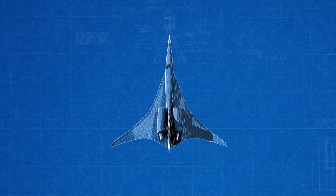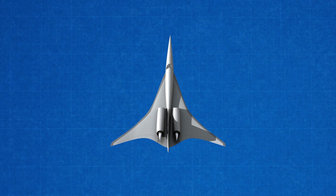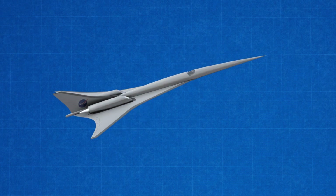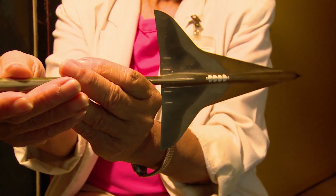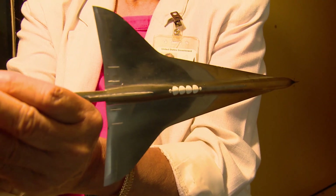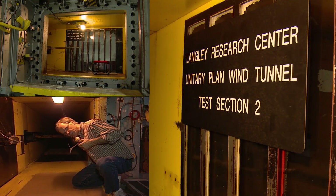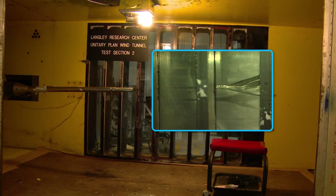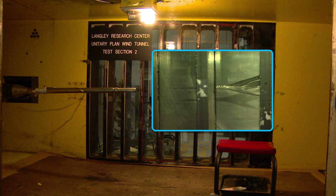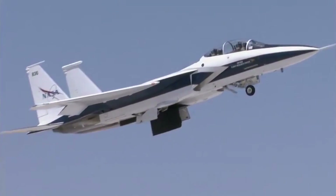One of the approaches we took to changing the sonic boom was to see if shaping the airplane differently would impact it — sometimes the airplane might be made longer. One way to test our ideas is to build models of the designs we think might work. We put that model in a wind tunnel and measure the pressures coming off it. In the wind tunnel, air is actually blown past the model, giving pretty much the same effects. That's a lot cheaper than building a full airplane and flying it, which is prohibitively expensive.